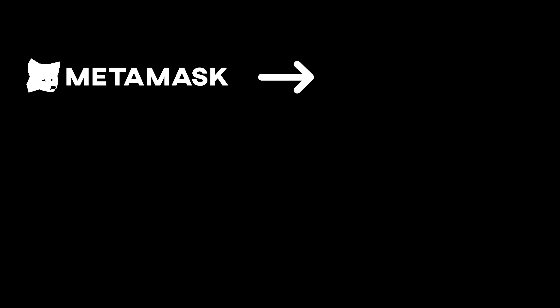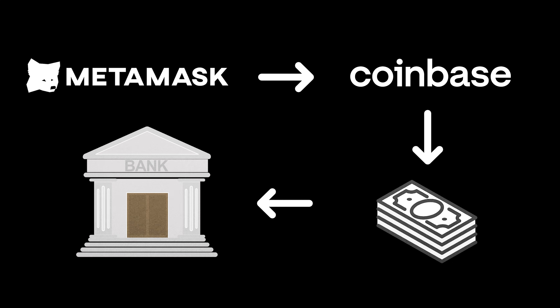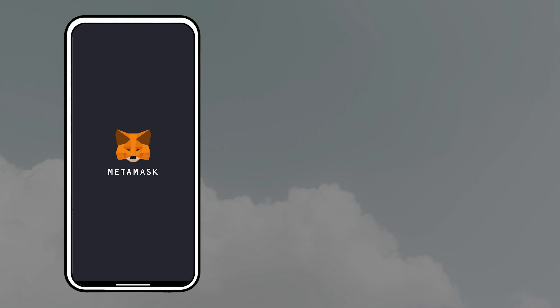Here's the basic process for any self-custody wallet: Step one, send your coins from your wallet to your exchange address. Step two, sell your crypto on the exchange. And step three, withdraw your cash from your exchange account to your bank account.